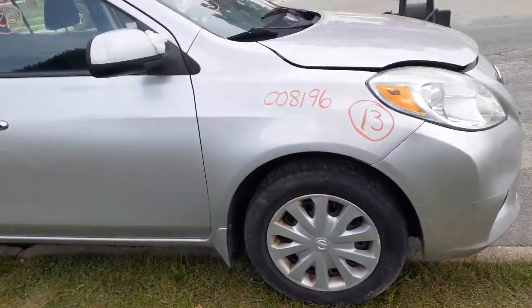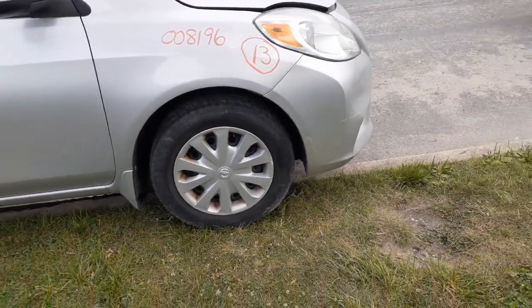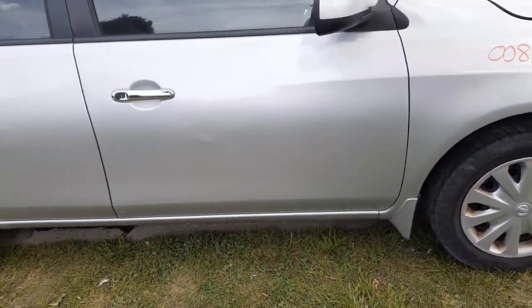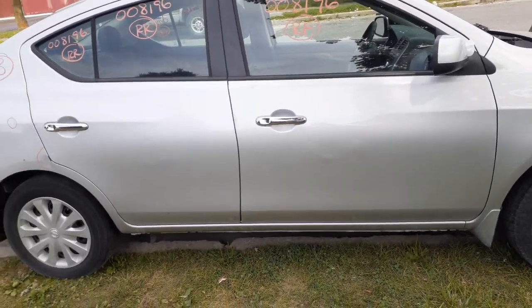We've got the right side suspension all complete — spindle, strut, lower, ABS good, axle, automatic CVT. The doors are really shaky so I didn't put the doors in at all. You've got outside and inside door handles in chrome, front and rear.